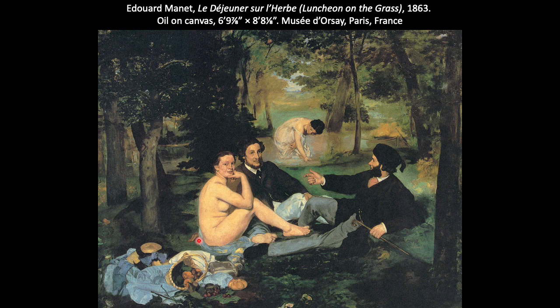Manet is purposefully being provocative, challenging the authorities and conventions of art making and society by presenting contemporary subjects and refusing to tell a clear story, instead allowing his viewers to interpret it on their own and really reflect upon themselves, their attitudes, and their perspectives.